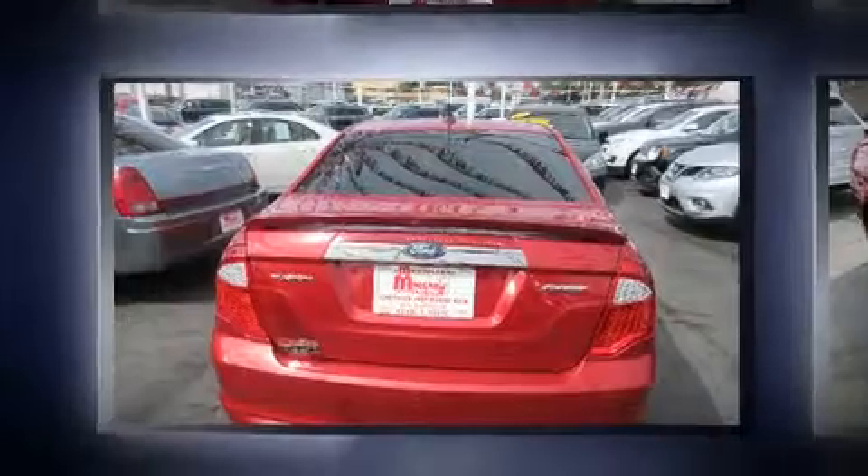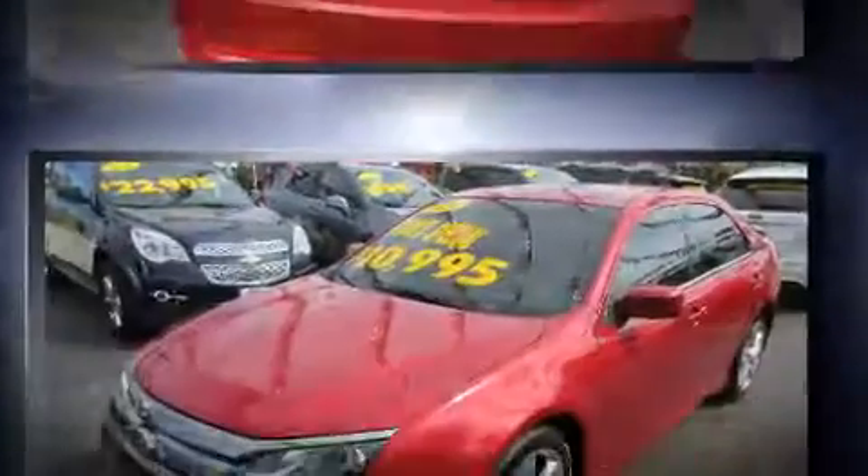All of the following features are included: one-touch window functionality, an automatic dimming rearview mirror, and leather upholstery.